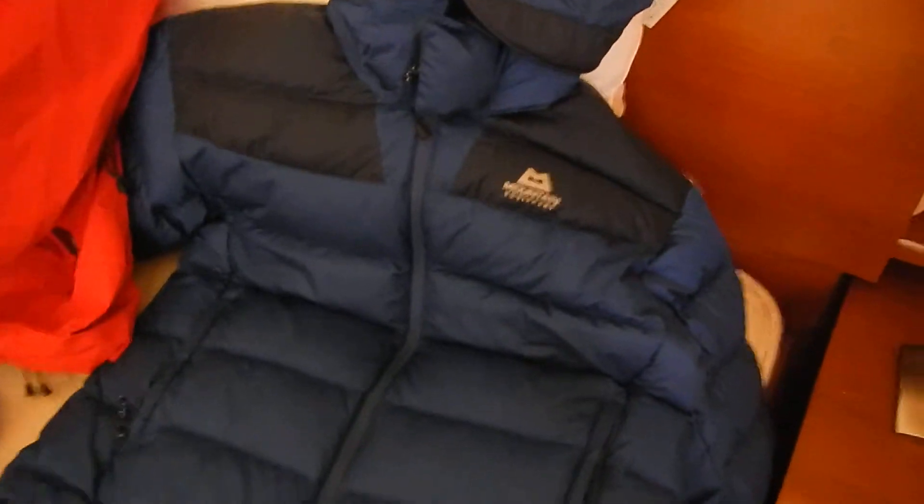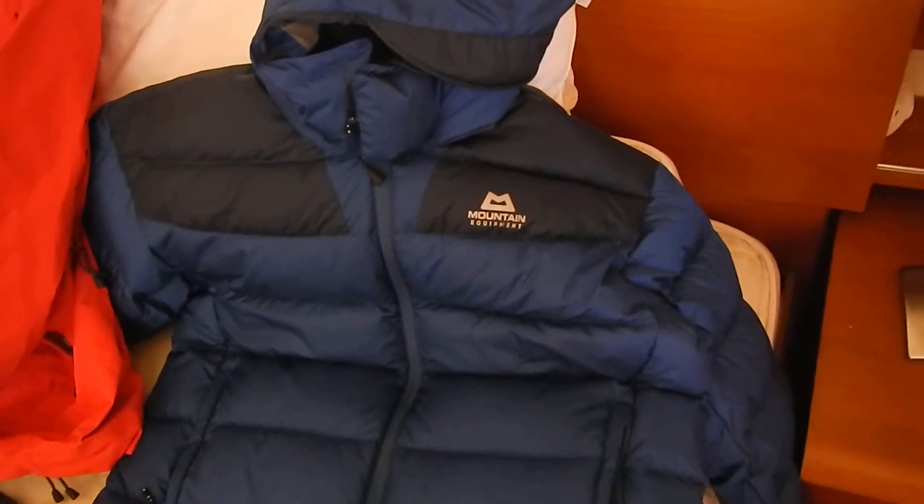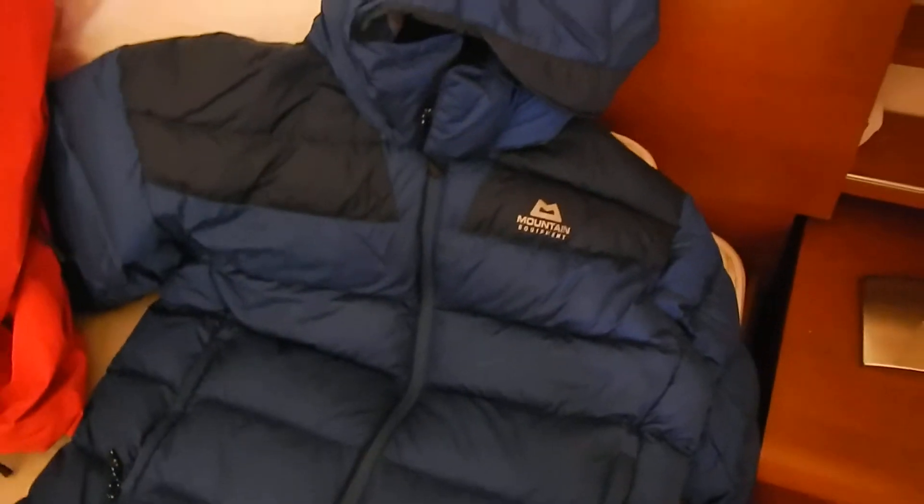And at night time especially, you will need a down jacket. Lots of people didn't bring one of these but actually hired one when they were in Namche. You can hire these for something like seven euros - they were so cheap. But I bought one, and I use it quite a lot here in the UK as well. So that's a definite.